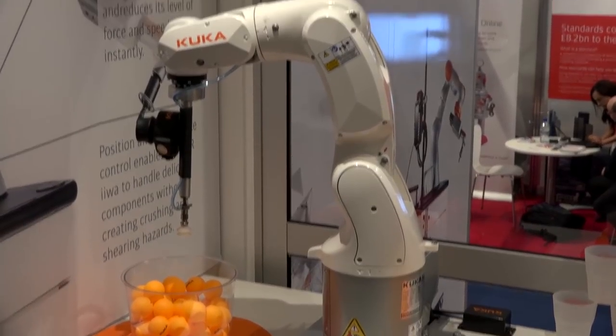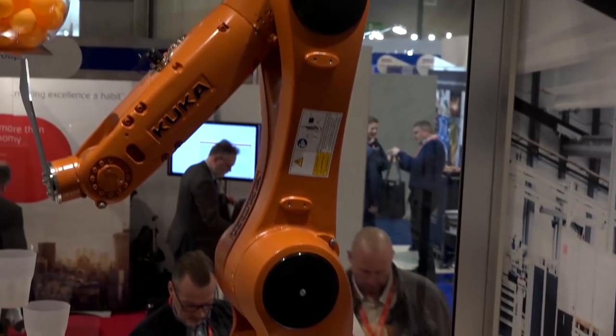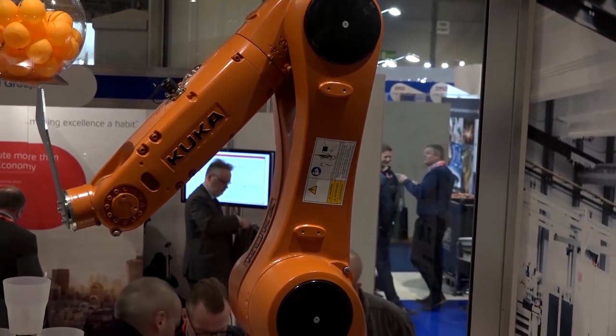We're here again with the demonstrailer. We're showcasing the LBR iwa as usual. We're here with the KR32 and we've got new software called Ready2 — specifically Ready2 Pilot, whereby you can use an industrial robot almost collaboratively, guiding and moving the robot yourself.